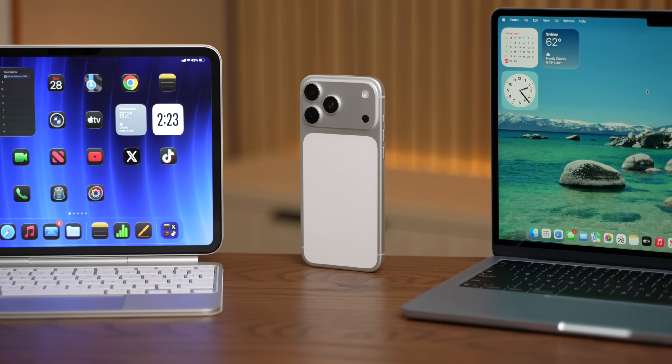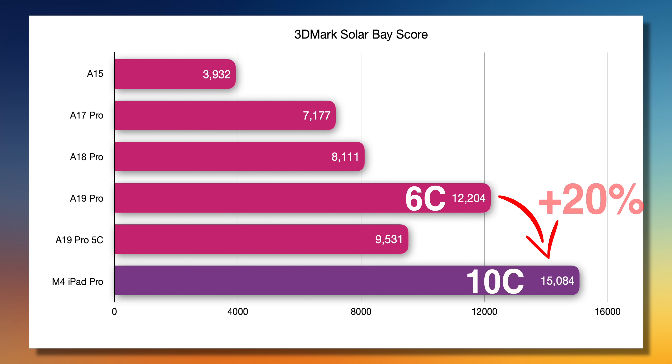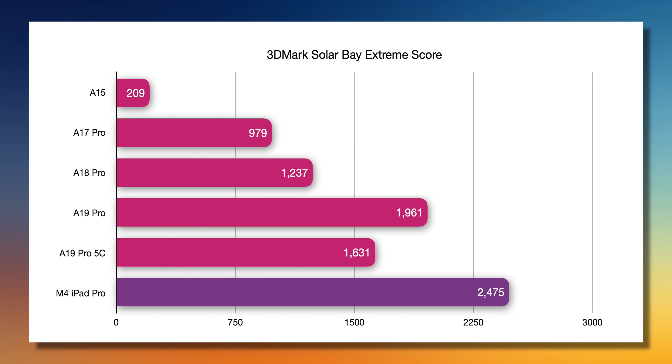Here's that same graph with the M4 iPad Pro thrown in. That is a 10-core GPU — 40% more cores — but the score is only 20% higher. The A19 Pro is a screamer. The Solar Bay Extreme test makes things even more challenging with way more ray tracing involved. The A15 falls off a cliff because that generation just doesn't have ray tracing at all. And the A19 Pro does even better here — 37% faster than the A18 Pro, and still just 20% slower than the M4 iPad Pro.